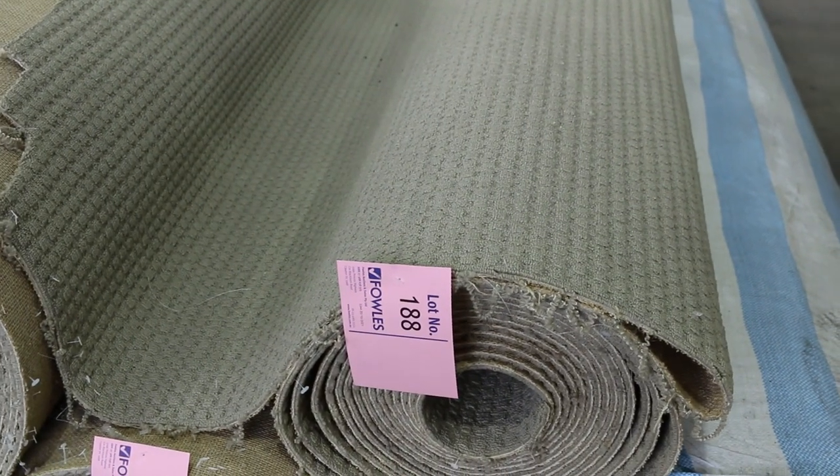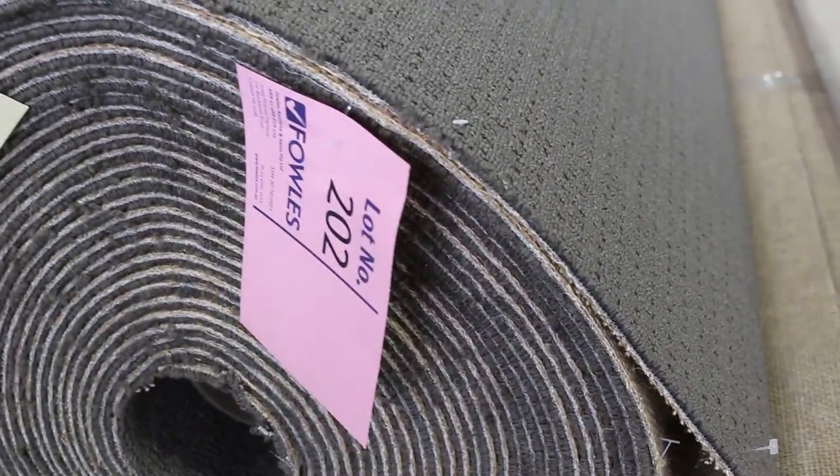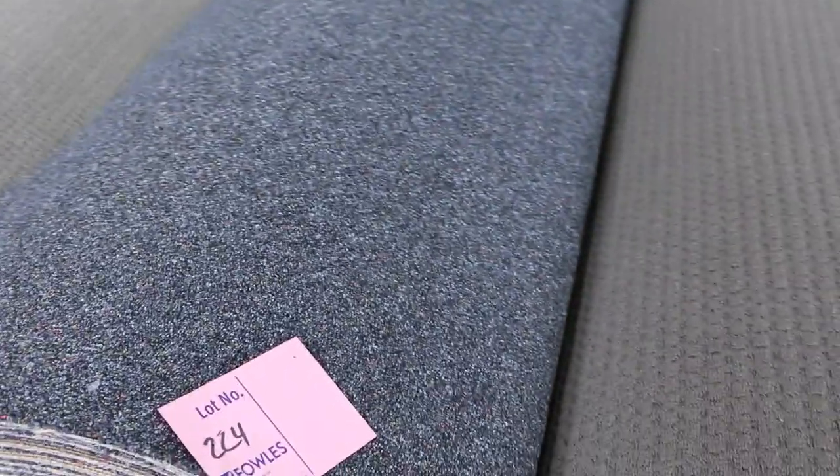Moving onto our loop piles and texture loops — lots of these to get through starting at lot 188. Three or four rolls of similar textures, all very hard-wearing strong carpets in various roll sizes. Great for a rental property. Lot 202 is a good example — 27 metres, nice dark colour, $30 a metre. Lot 206 has a cut pile finish. Lot 211 is a dark colour with big quantities — up to 120 metres on some lots. Lot 215 also has large quantities, maybe six or seven rolls. Lot 224 is the commercial look carpet, nice charcoal colour, good for a shop or office, starting at $30.